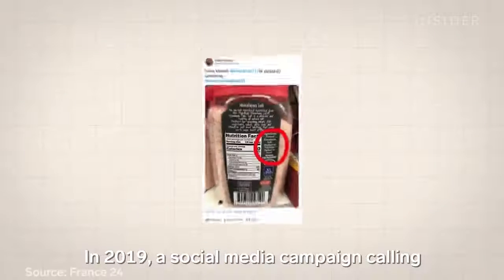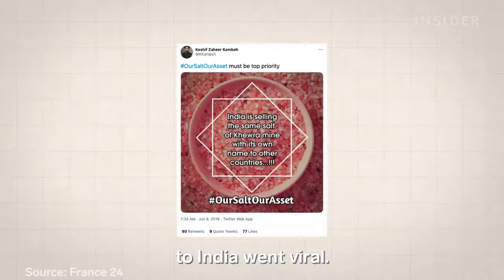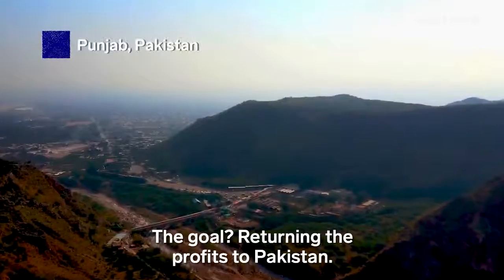In 2019, a social media campaign calling for the end of salt exports to India went viral. That same year, the Pakistani government banned all salt exports to India. The goal? Returning the profits to Pakistan.